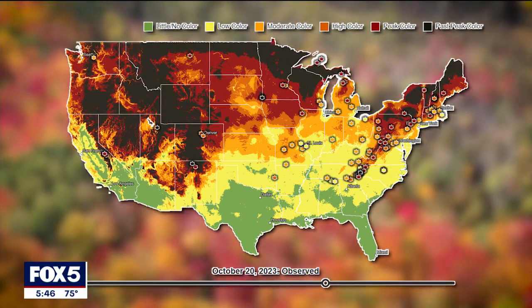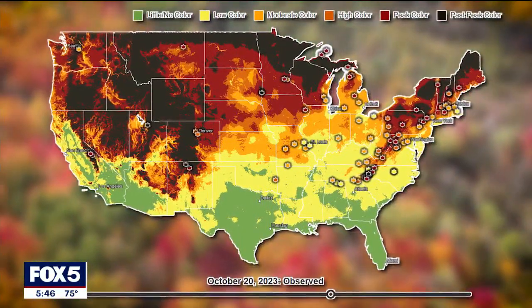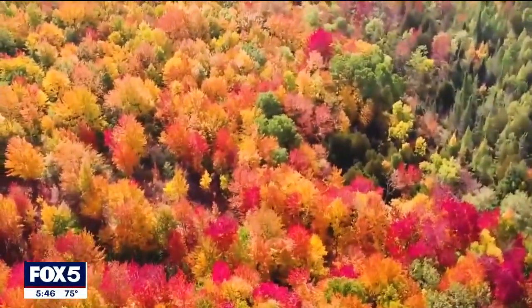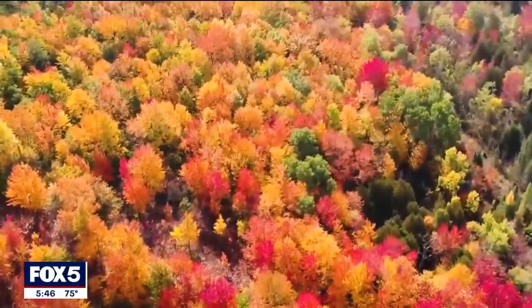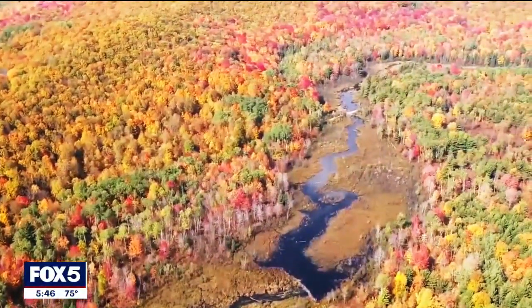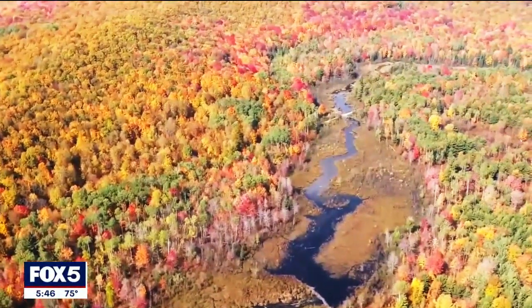Evan says the first peaks of color here in the Tri-State will likely be in the first five to seven days of October, especially when temperatures start to get around 40 degrees at night. That is fuel for foliage. Just drive around and go up in elevation, go down in elevation, head more towards the coast, head more inland — you'll find it somewhere in there in those first few weeks of October.